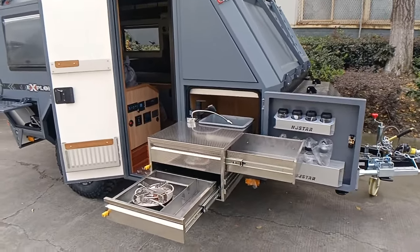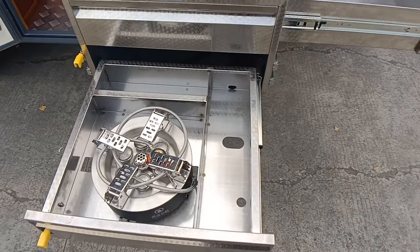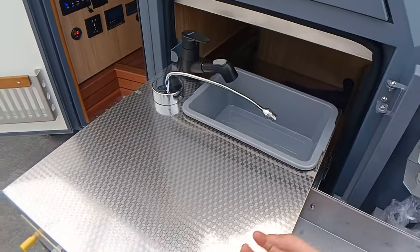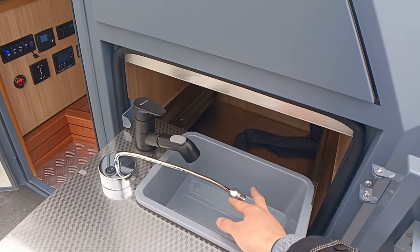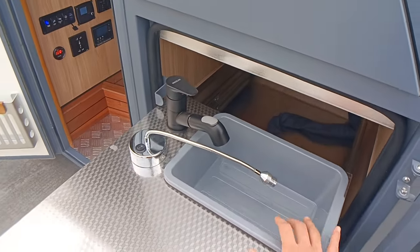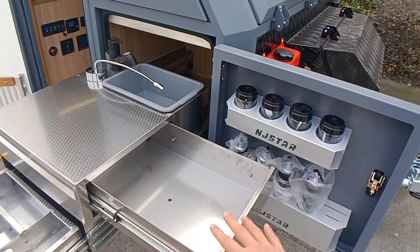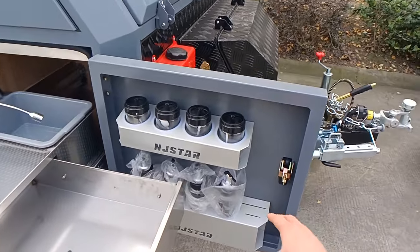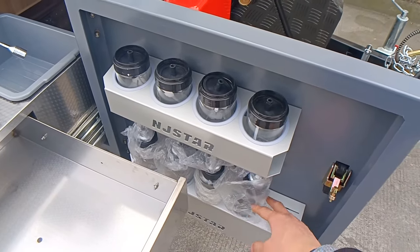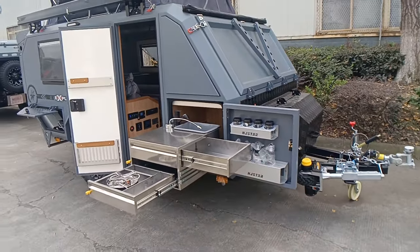Let's start with the outdoor stainless steel outdoor kitchen. The 7-core stove is powered by the propane tank. The material is very unique. We also have a lamp and a faucet that can produce hot and cold water, and there is a sink — a plastic sink — and a push-up drawer where you can put some tableware inside.